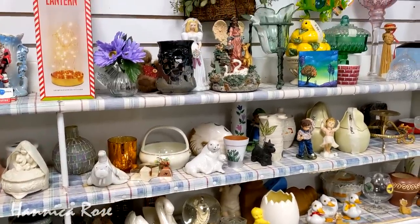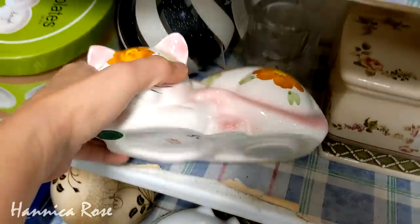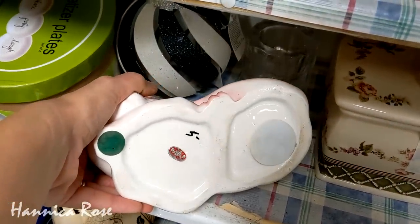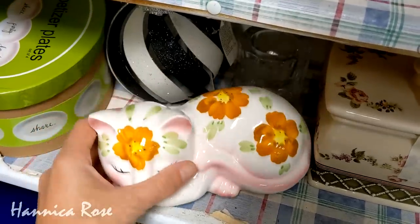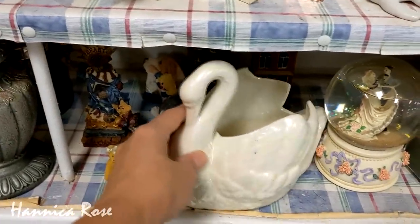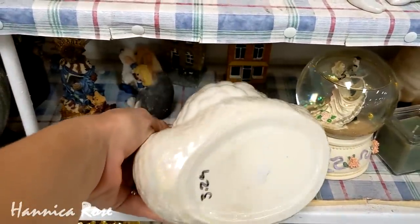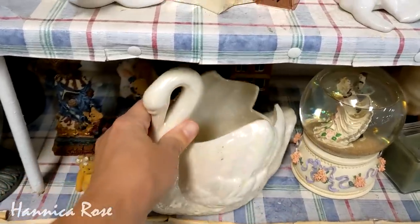The first item that caught my attention right away on this shelf was this little kitty cat bank. It was vintage, and I loved the pattern on the outside of it — really pretty, and it would be the perfect item for any cat collector. And if you happen to be a swan collector, I noticed this really pretty iridescent swan piece. It was $3.29. I love anything iridescent, so I thought it was beautiful.